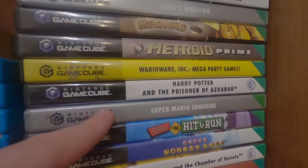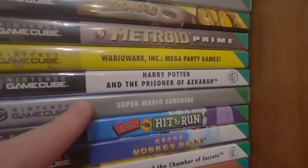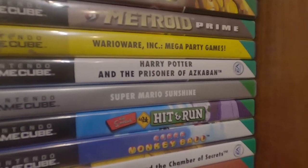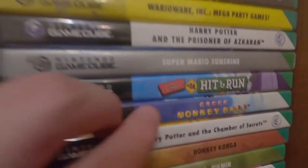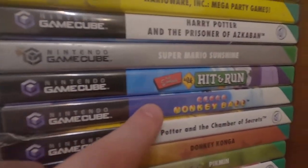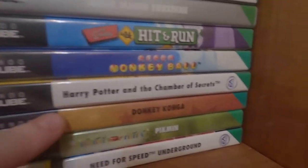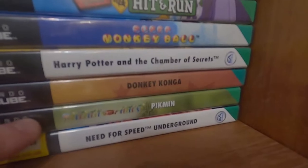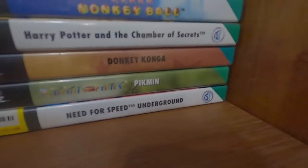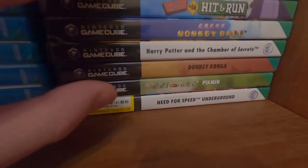Super Mario Sunshine — like Super Mario, one of those games that the more you play it the worse it gets. It's got a lot of blatant filler, like the blue coins. Super Monkey Ball — a game I wish I could love but I can't because I'm just really crap at it. Donkey Konga — I do have the bongos somewhere. Pikmin I haven't played yet.